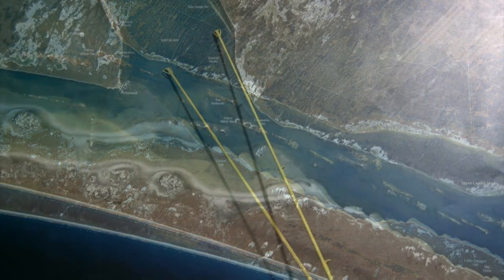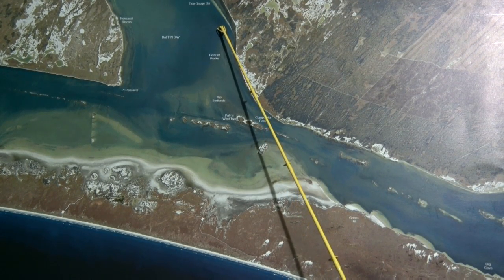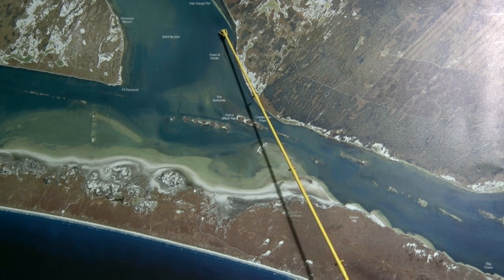The wade fishermen are getting some good solid trout up closer to the shoreline. Over here around the tide gauge bar, all the way to East Clayburg Point, we've been getting good numbers of drum and trout all up and down the tide gauge, throwing lures and topwaters for the trout.